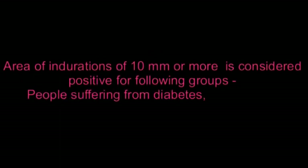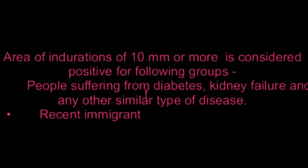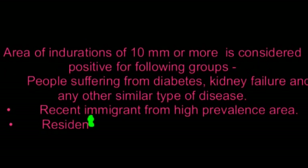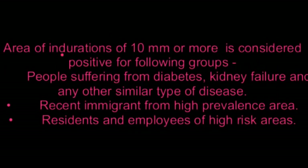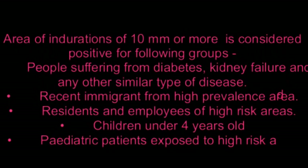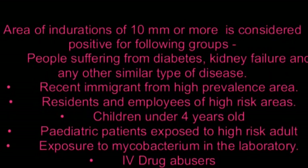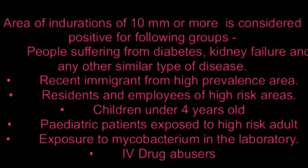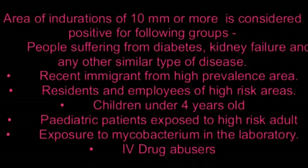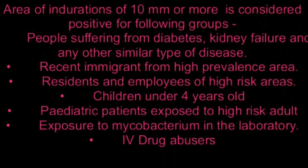An area of induration of 10 millimeters or more is considered positive for the following groups: people suffering from diabetes, kidney failure, and any other similar type of disease; recent immigrants, mostly less than 5 years, from high prevalence areas; residents and employees of high-risk areas; children under 4 years old and pediatric patients exposed to a high-risk adult; and people with exposure to mycobacteria in the laboratory.